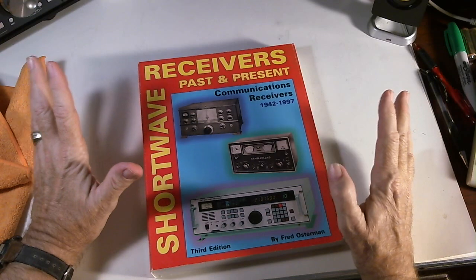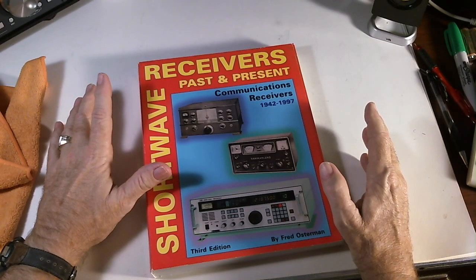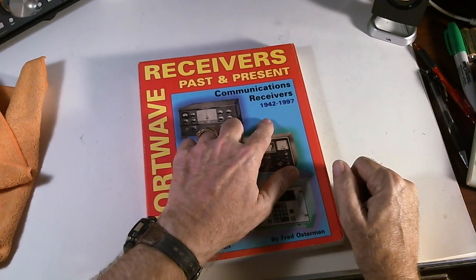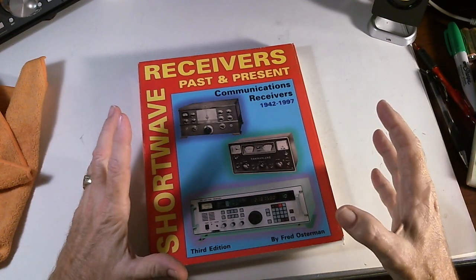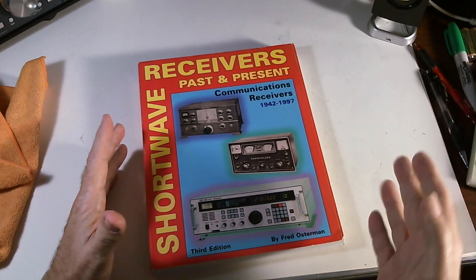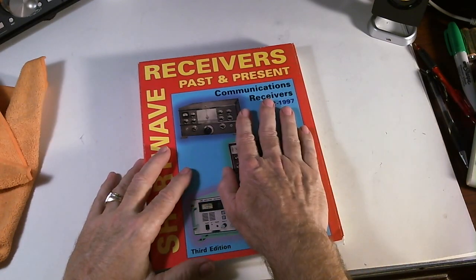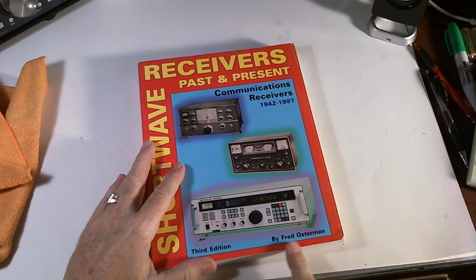There are two major versions of this. One that just came out in 2013, which was an update — so it was this one plus new radios. And then this one, which covered communication receivers from 1942 to 1997. It's over 400 pages, just packed with communication receivers, a little bit of information about each one, a nice picture. This is the third edition, and it's by Fred Osterman.